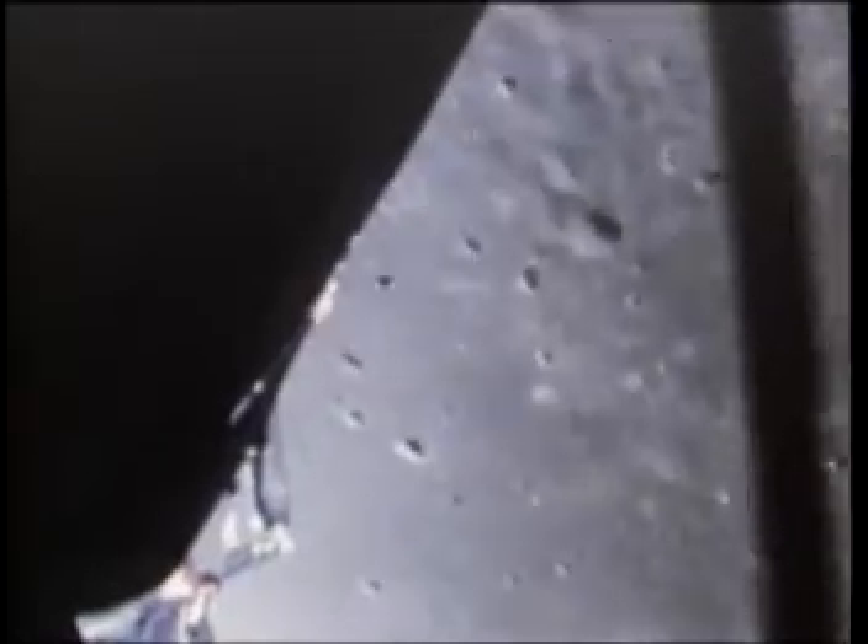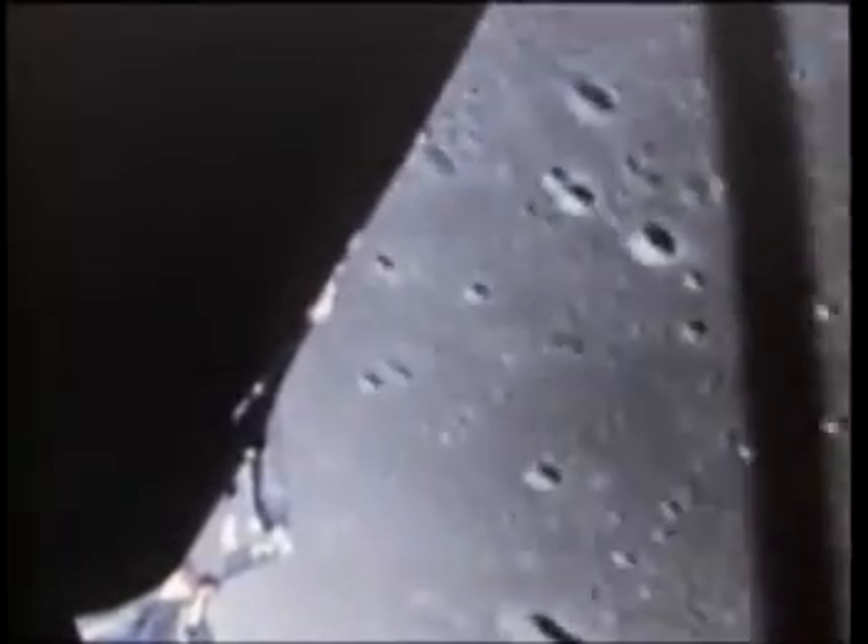There is tension and caution as the Eagle flies lower. Warning lights blink on as the computer tries to keep up with the demand for controlled data. But the status remains go. Eagle, we got you now. It's looking good. Over. Roger.